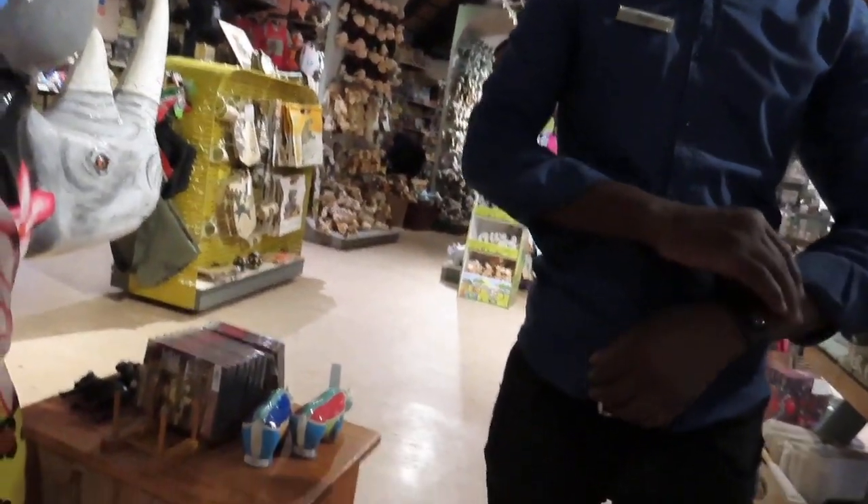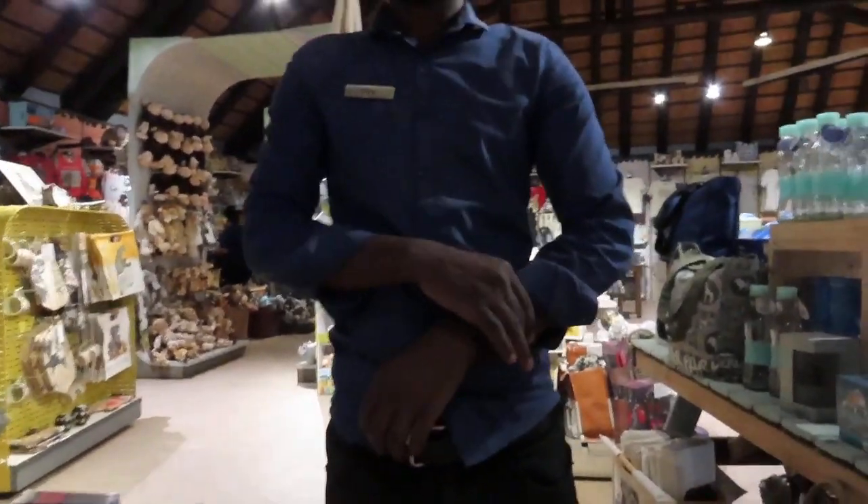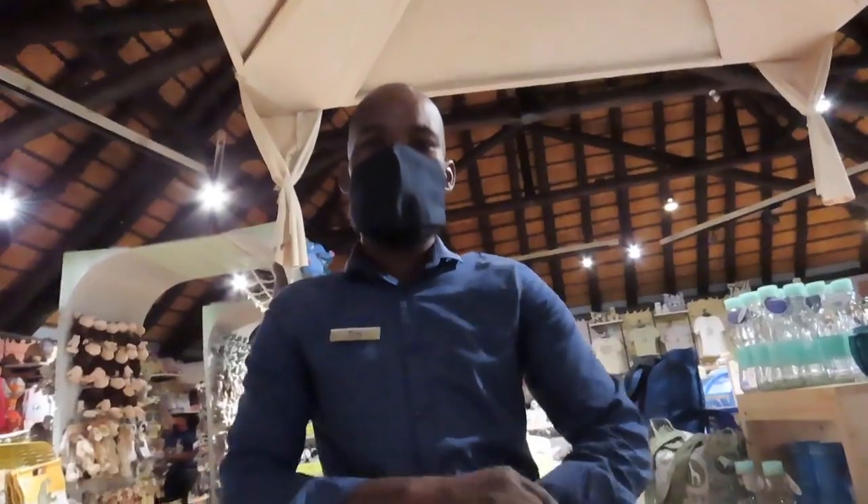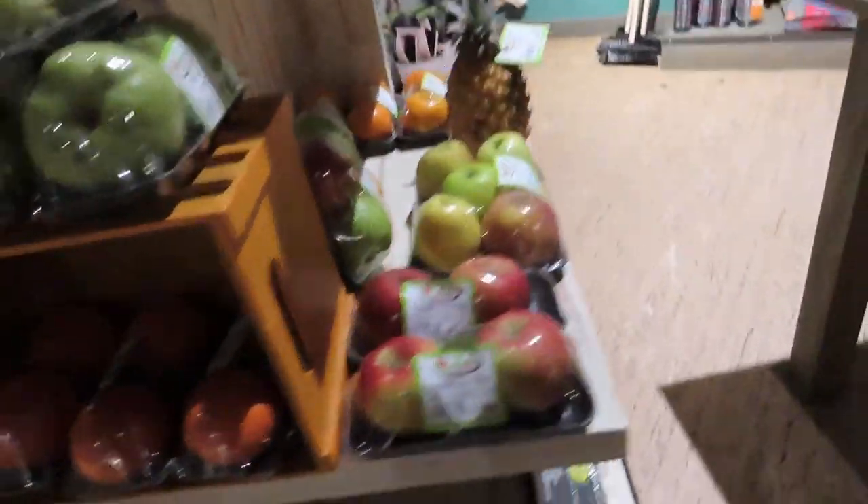Do you have fresh fruits and vegetables in the shop? Yeah, we have fresh fruits and vegetables sorted. There are some fresh fruits and vegetables in the fridge over there.